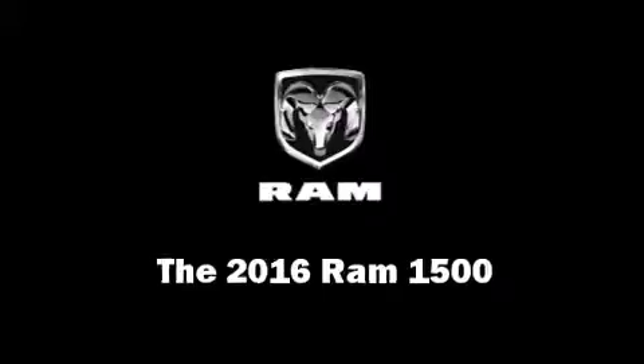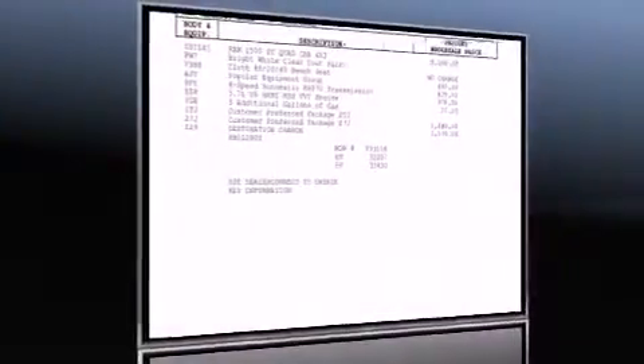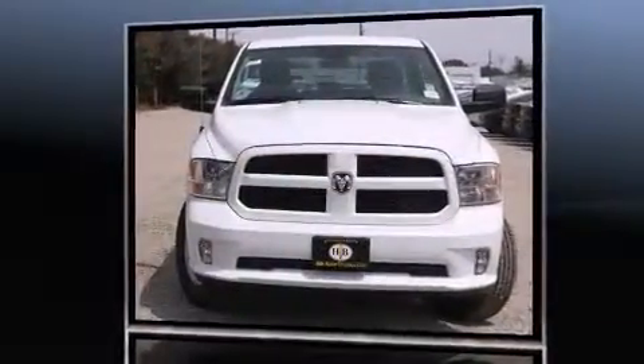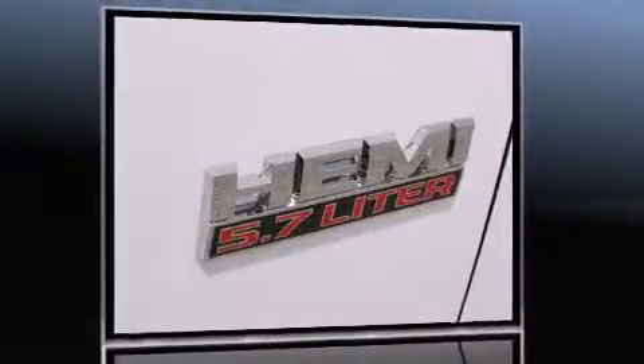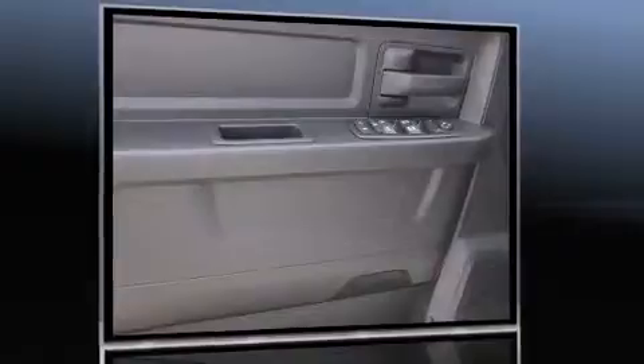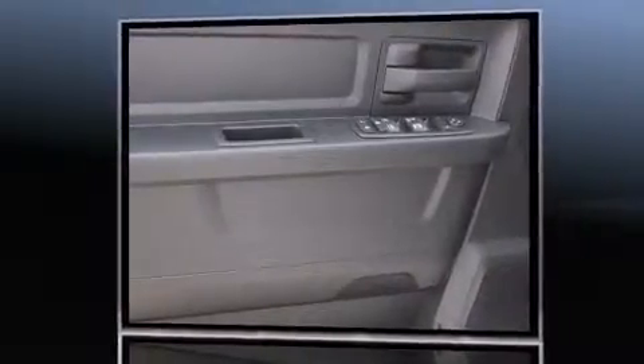The 2016 Ram 1500, this four-door six-passenger truck, leads among competitors in its segment. It features an automatic transmission, rear-wheel drive, and a powerful eight-cylinder engine. It distinguishes itself from the competition with features